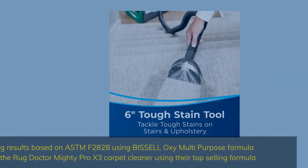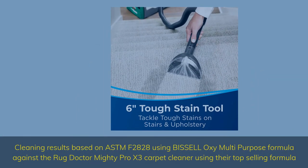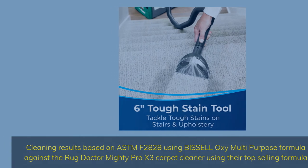Cleaning results based on ASTM F2828 using Bissell Oxy Multi-Purpose Formula against the Rug Doctor Mighty Pro X3 Carpet Cleaner using their top-selling formula.